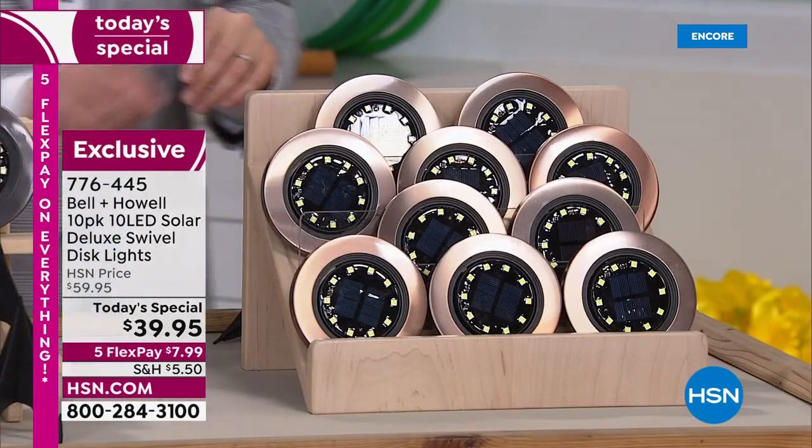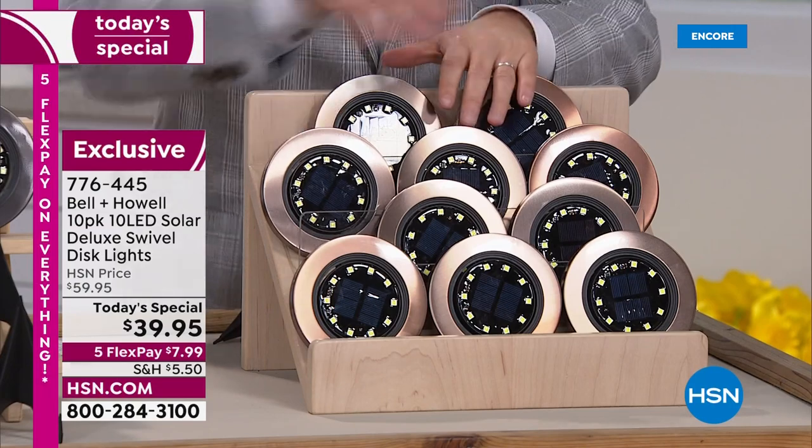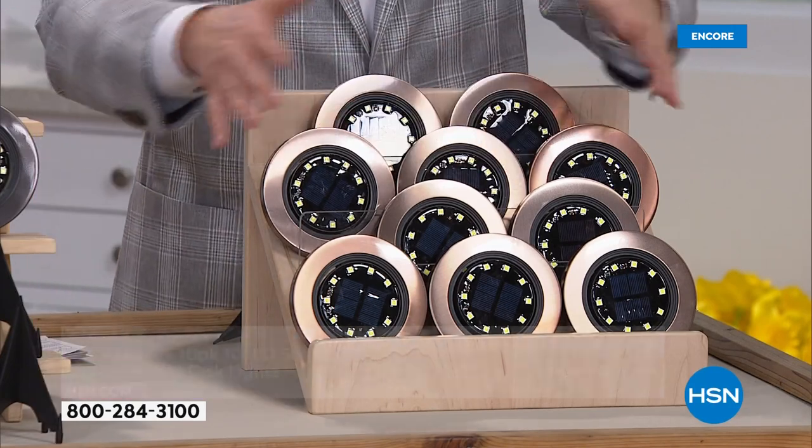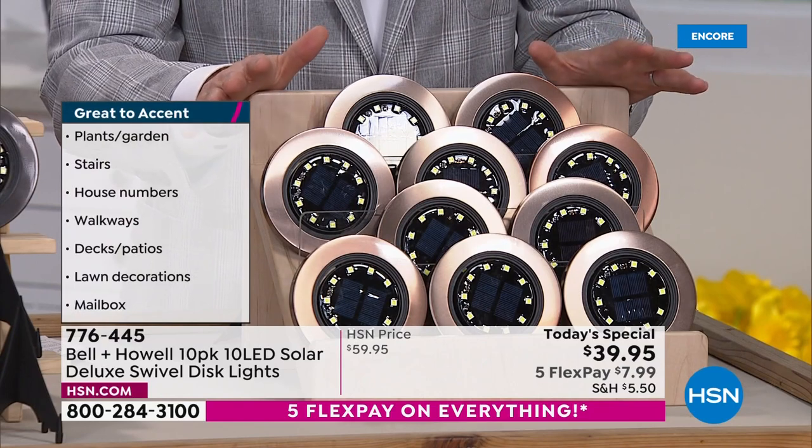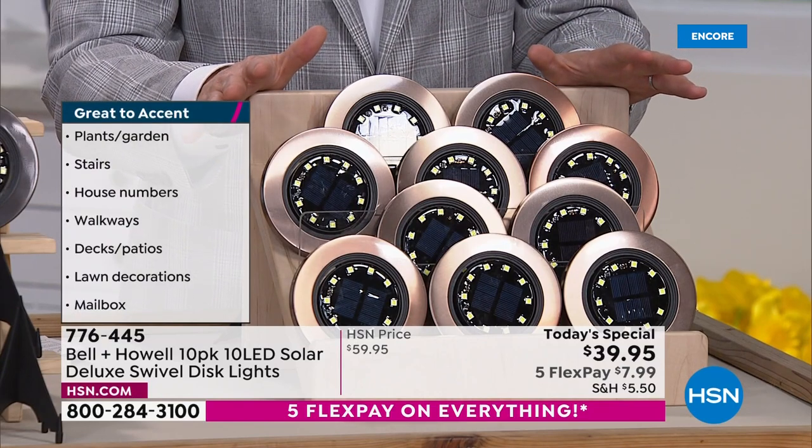We are really excited to offer 10 brand new Bell & Howell Solar Deluxe Swivel Disc Lights.